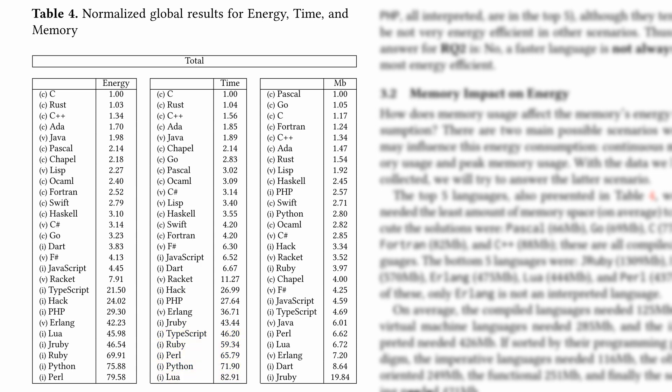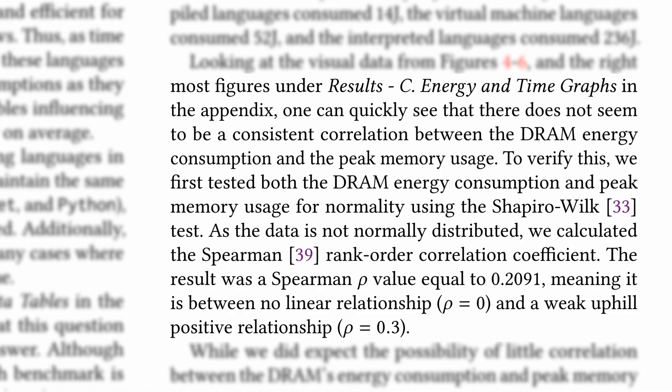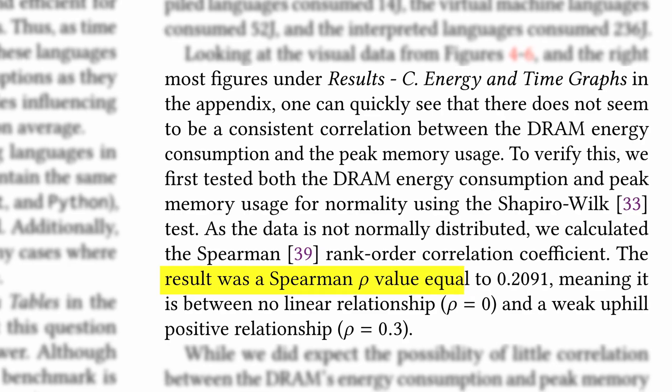The languages using the least amount of memory are Pascal, Go, C, Fortran, and C++, which are all compiled languages. The most memory-hungry languages are Perl, Lua, Erlang, Dart, and JRuby, which — except for Erlang — are interpreted languages. Interestingly, the authors could not find a consistent correlation between peak memory usage and energy efficiency, confirming only a weak correlation coefficient of 0.21. This is a surprising find, as memory is one of the most energy-consuming parts of a computer system.